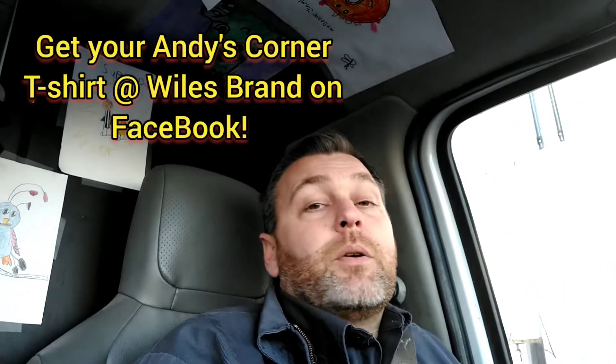Hey guys, welcome back to Andy's Corner. Today I wanted to talk about filters — furnace filters more specifically. You know, that crazy little thing that goes inside a furnace that we never really get changed as often as we should, or at least not until that cold Sunday morning comes and all of a sudden you wake up and don't have any heat and have to call a service tech out.